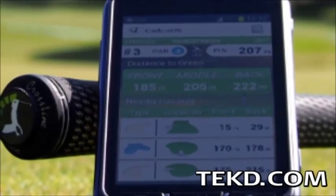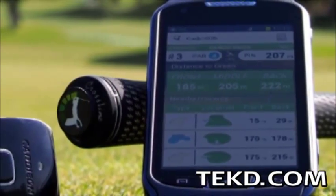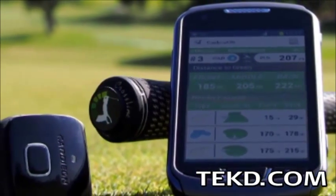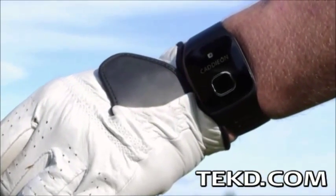Getting serious about your golf game means keeping accurate score, recording distances, club selection, and all kinds of game metrics that will frustrate the foursome behind you. CaddyOn lets you focus on just your game, handling the details for you.